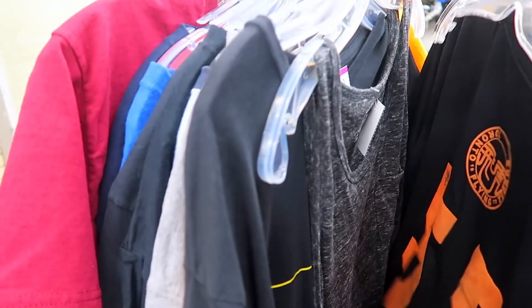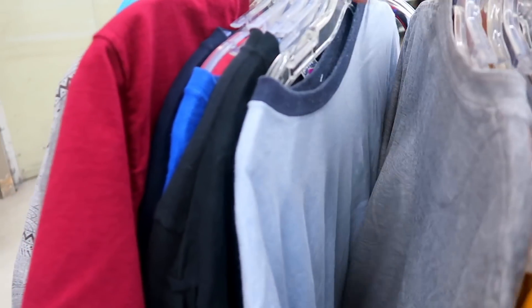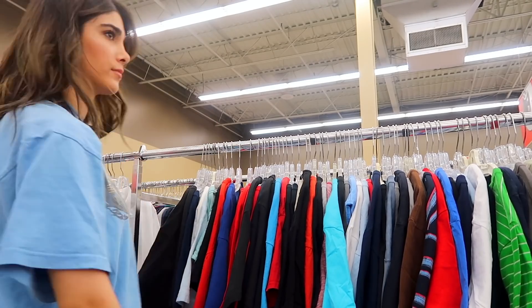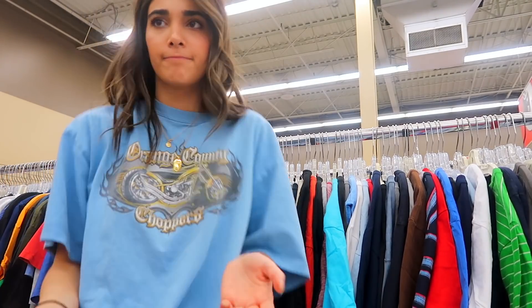I only now realized why everything is so picked over. Apparently there's a sale today where it's 50% off all t-shirts, tops, and short-sleeve stuff — on sale days everybody gets in here really early. They also don't bring out any new racks for whatever's on sale, so that's probably why I haven't had any luck today.